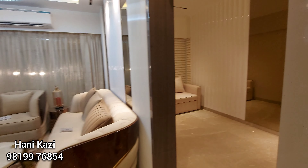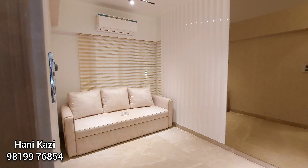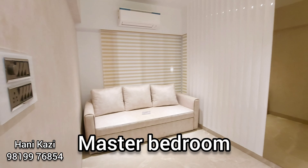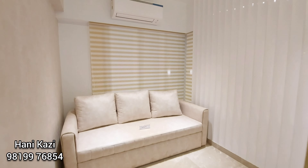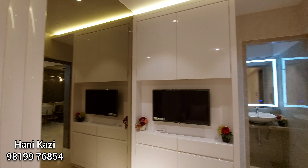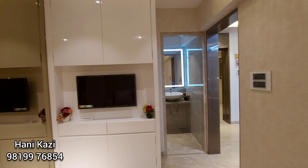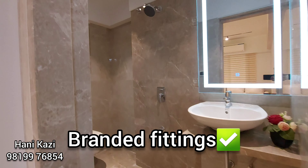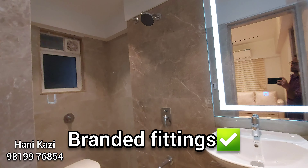On the right hand side is the master bedroom. We have a sofa cum bed over here — pretty decent in size, as you can see. Here is the wardrobe — very well made, as this is a show flat. And here is the attached washroom. This is how you are going to get the washrooms, apart from the mirror. All branded fittings in place.